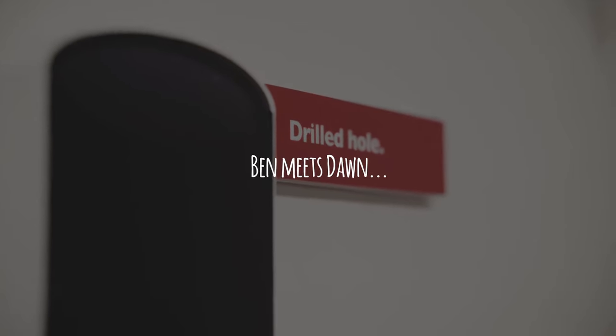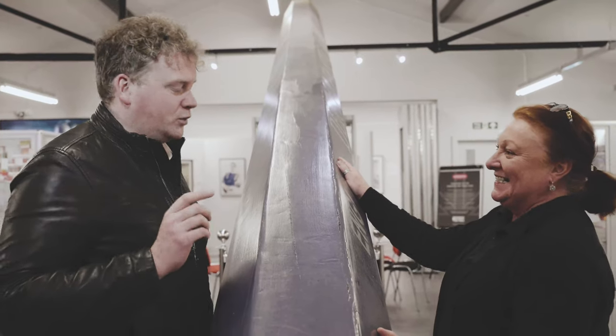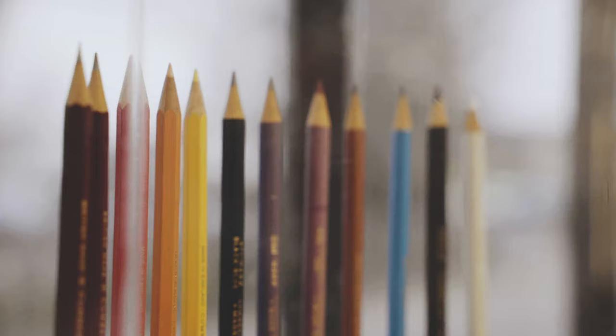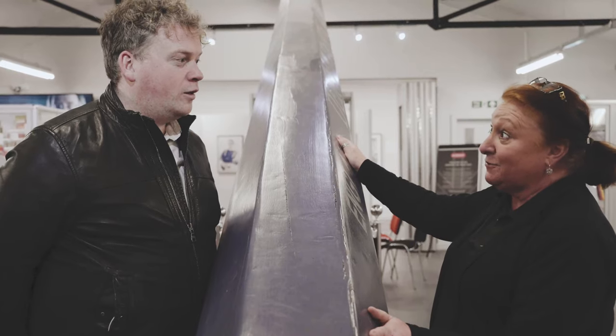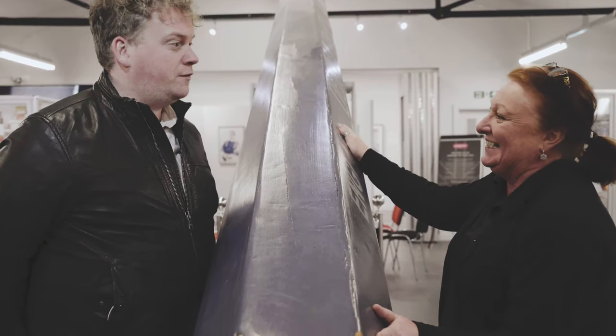So I'm here with Dawn. It's quite pencil-heavy in here — there's a lot of pencils. There's an awful lot of pencils because after all we have a pencil museum, so if we didn't have all the pencils here, where else would they be? That's what we've come here for.